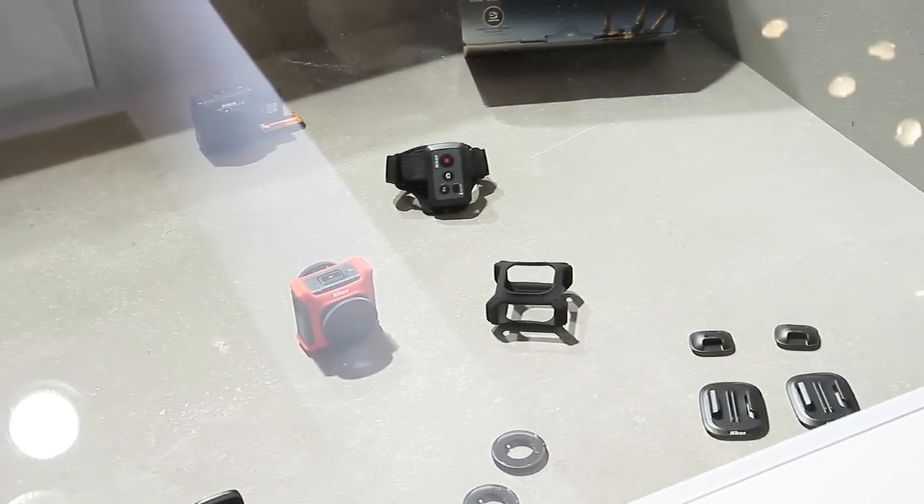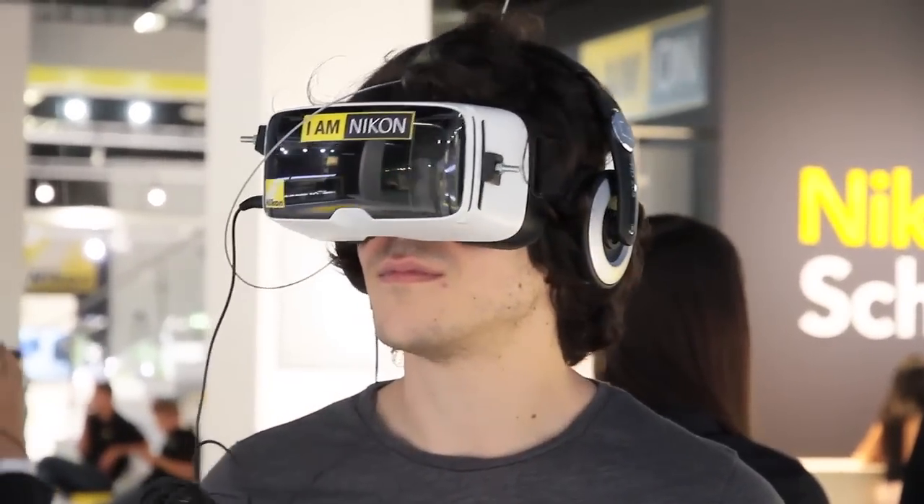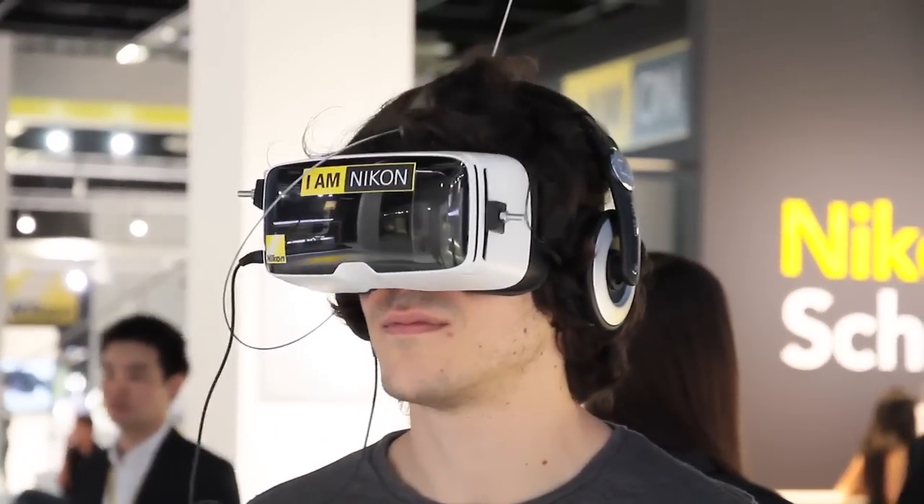Nikon obviously isn't the only company trying this. Samsung has their own 360-degree camera, as has LG, and then you've got other competing camera makers like Kodak that are also trying their hand at this. Where Nikon is different is it's obviously got a lot of respect from photographers — it's one of probably the two biggest camera brands in the world. We haven't actually had a chance to play with it here at Photokina, but we've seen some very high quality sample footage that is really promising.